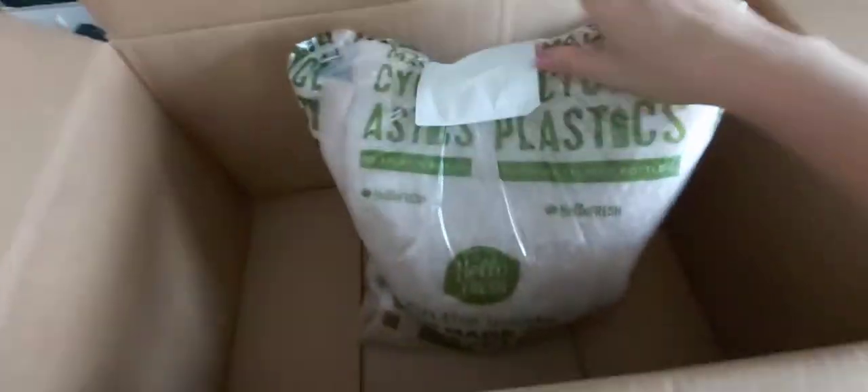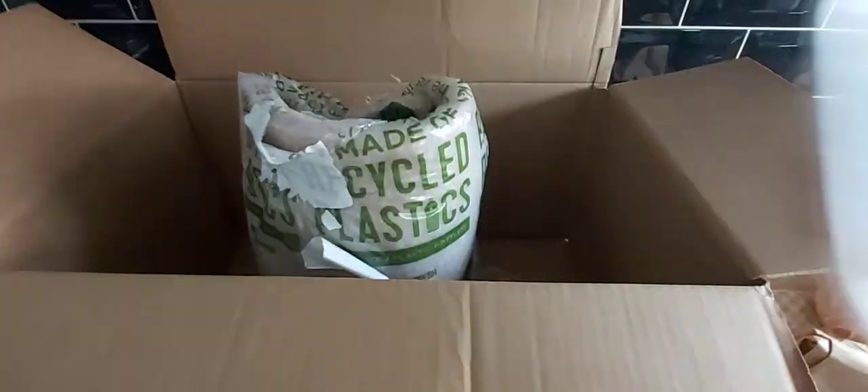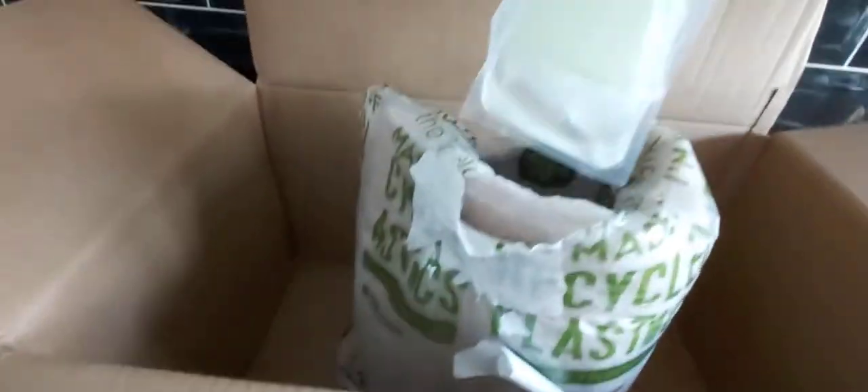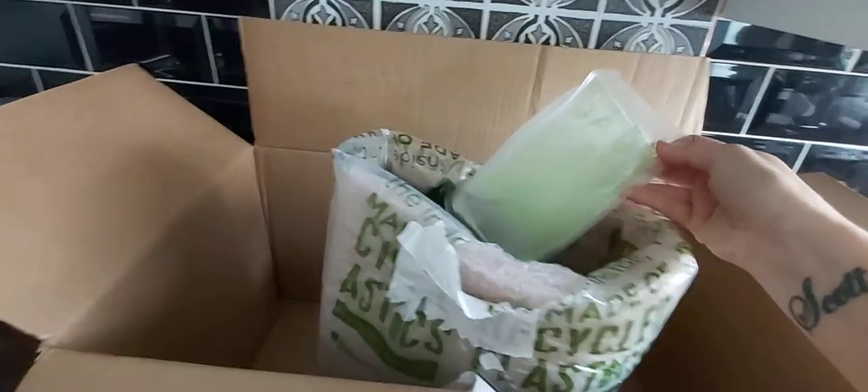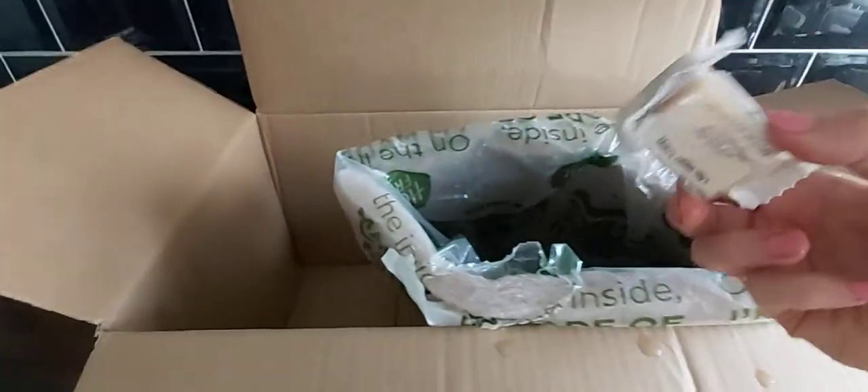We've got the bag where they put all the fresh ingredients in. Last week it included something like a piece of wool for insulation — really good. I actually kept the insulation wool from last week. We've got fresh chicken, one ice pack which is very much melting — dump that in the sink. We've got the beef strips which feel very cold, another chicken, a third chicken dish, and a couple more ice packs — loads of ice.